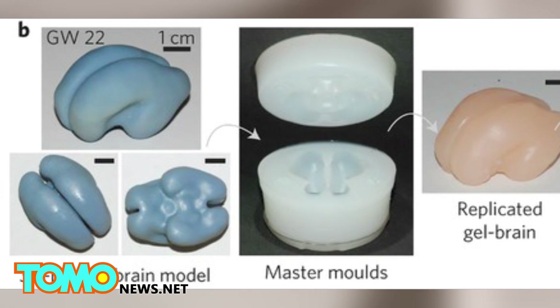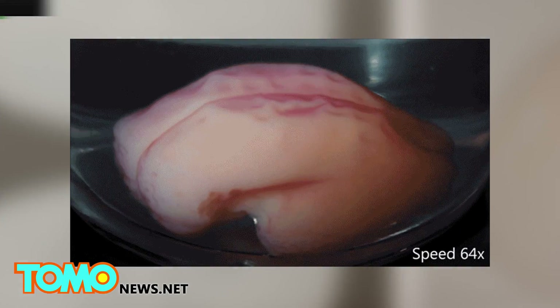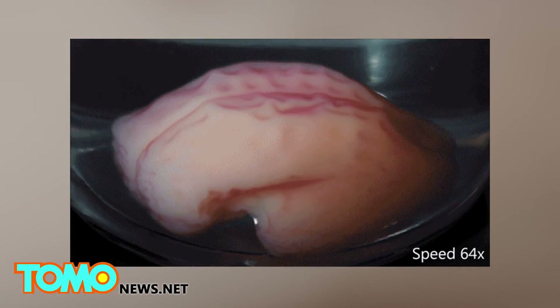Researchers at Harvard used a 3D gel model of a fetal brain at 22 weeks old. They coated the brain in a layer of elastomer gel to replicate the cortex. Next, it was immersed in a solvent, causing it to swell, and within minutes, folds formed.